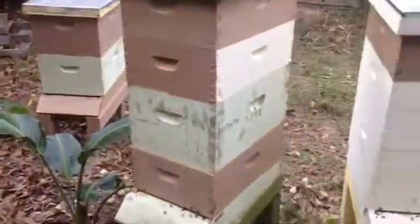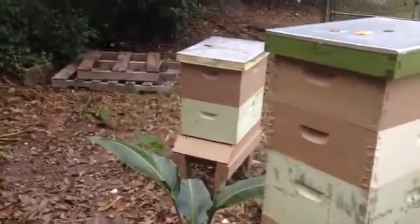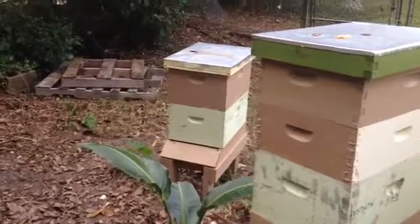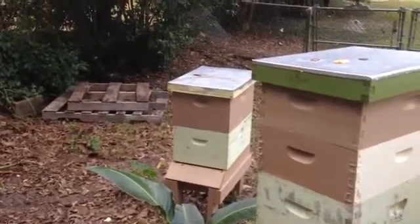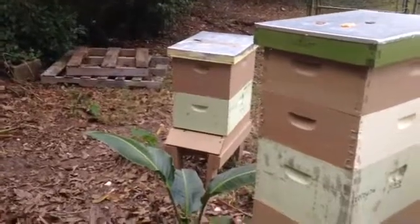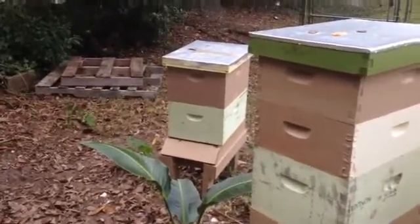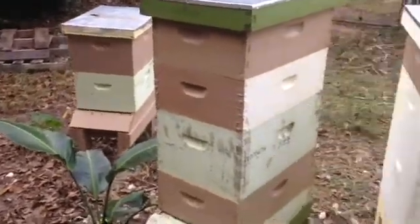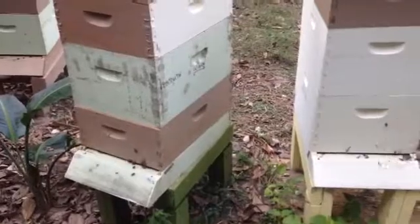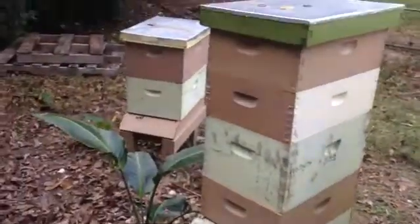Here's the difference: this hive on the end was my best producer. The minute the nectar flow stopped, they pretty much loaded up with pollen, slowed down, and went into almost hibernation. These other hives produce pretty good honey, but nothing like that end hive.